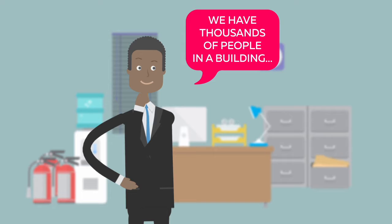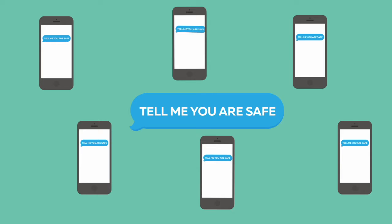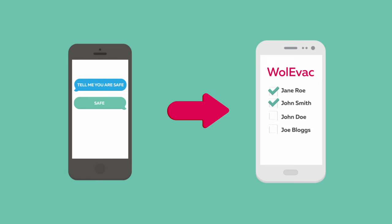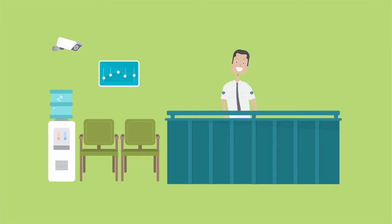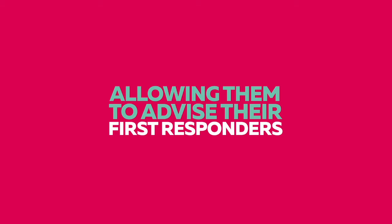But what if you have thousands of people in a building? Wole Evac makes verifying thousands of people easy. Any user can send a 'tell me you're safe' SMS text message out to the mobile phones of all employees, visitors, and contractors. Those that reply with 'safe' have their statuses automatically updated in the roll call feature, saving the wardens and marshals from having to call out thousands of names one at a time. If a person replies with 'I need help' or something similar, this message is relayed to all wardens and marshals as a push notification, allowing them to advise their first responders.